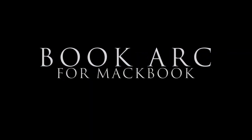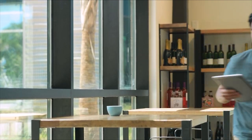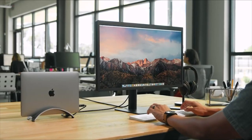The Bookarch MacBook Stand. The Bookarch by 12 South is a neat MacBook stand that has a sleek low-profile design, available in silver or space gray. A real space saver, the stand will elevate your notebook and protect it from spills when docked to an external monitor.